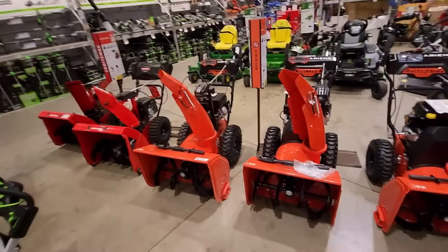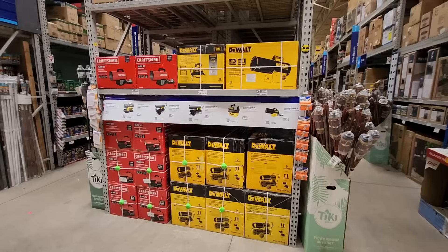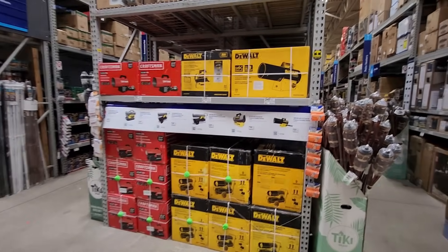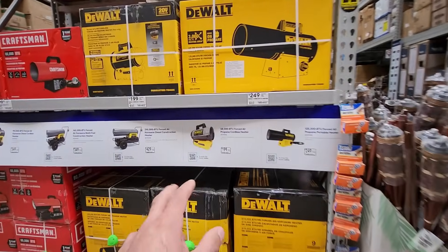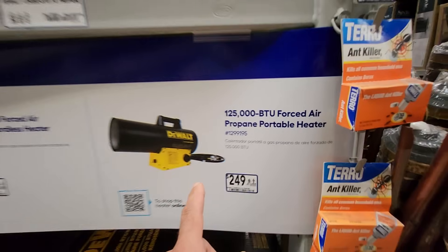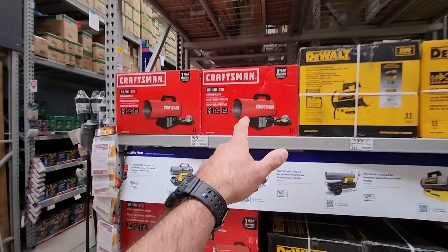Hopefully we don't have a bad winter. But if you guys are looking for some snowblowers, check out your Lowe's. If you guys are looking for any heaters for your shop or garage with winter approaching, they got the DeWalt — a few different DeWalts here. $249 for the 125,000 BTU forced air propane heater.